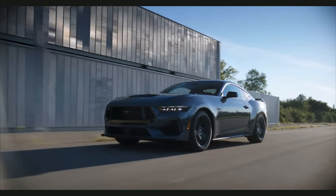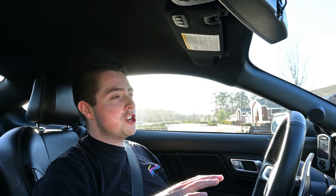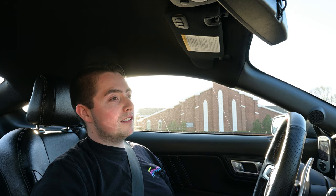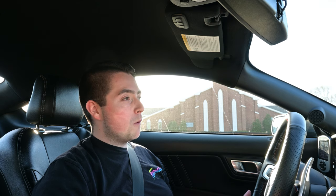Now we're on to the GT. If you want that new fourth-generation Coyote 5.0-liter V8 engine, you're going to be looking at $41,495 for the base GT Mustang — almost $42,000. That convertible EcoBoost premium puts you right at about the same price as a base level GT. I've been thinking the base level GT is what I'd go for and assumed it'd be around $40,000, but now that it's confirmed and the MSRP is over that, they're getting expensive.